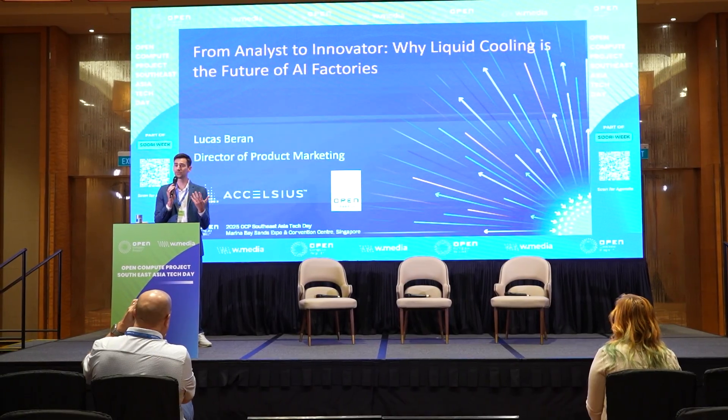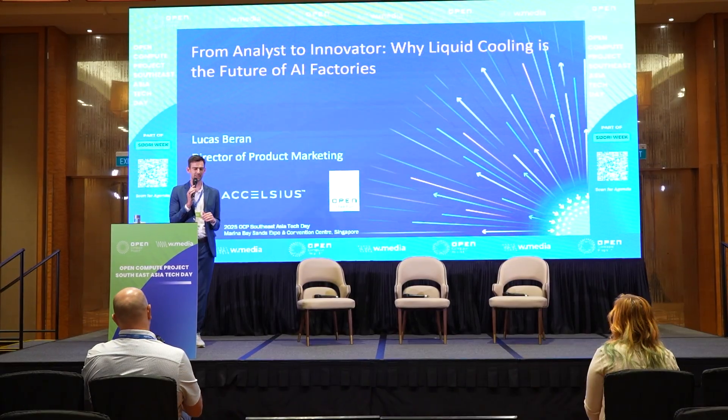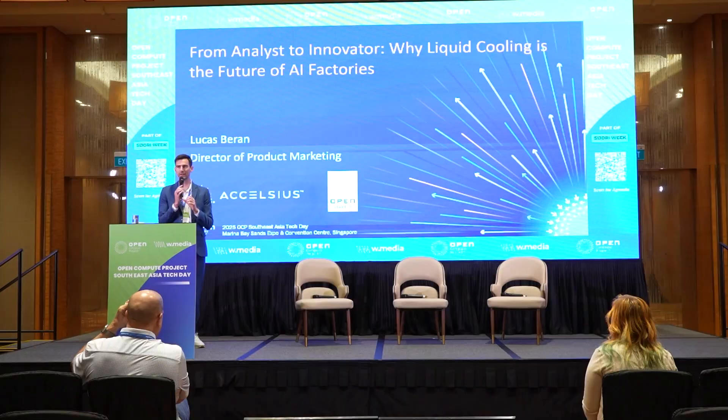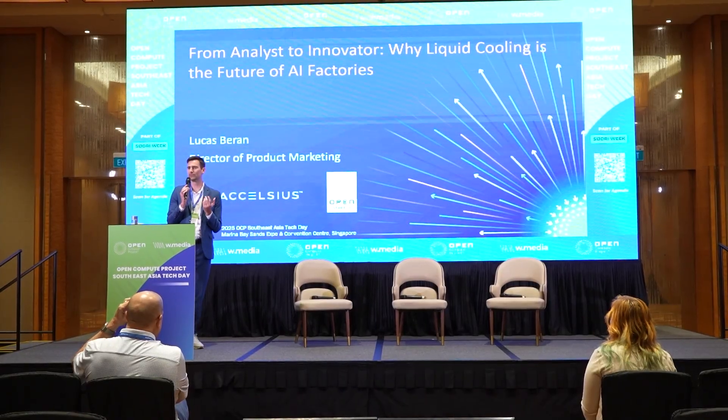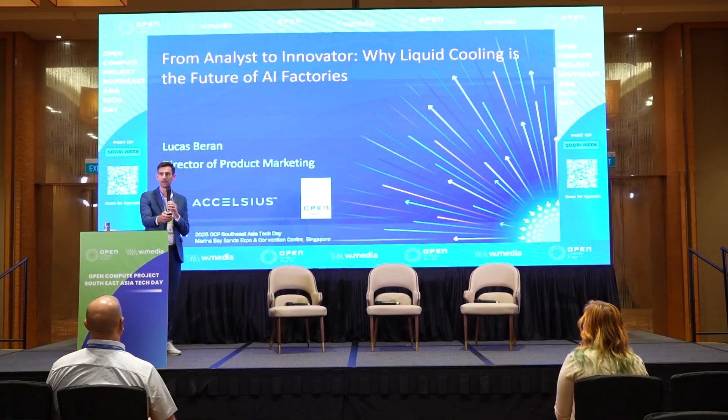What we're going to be talking about today is my learnings from being an analyst, and then more recently some learnings I've had from joining Excelsius for this past six months, to just talk about why liquid cooling is the future of AI factories and potentially some of the various forms of liquid cooling that we'll see evolve to over the next couple of years.